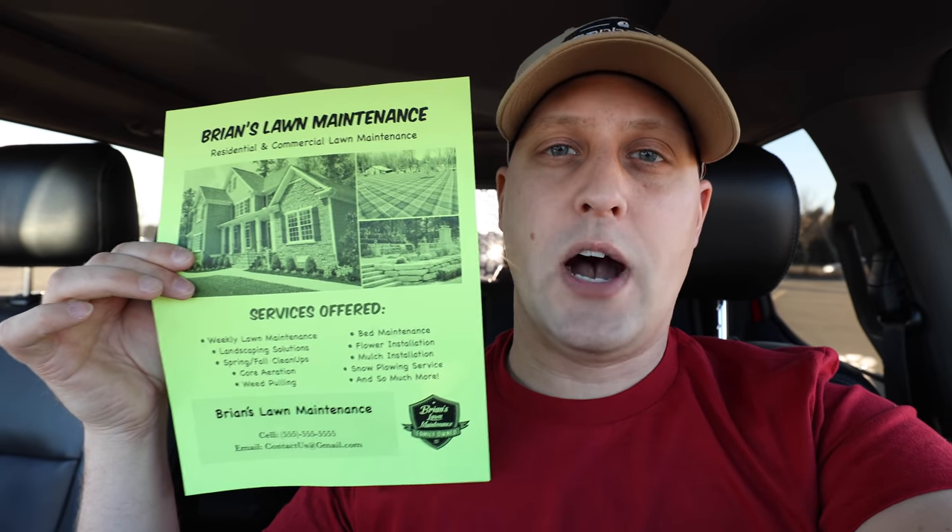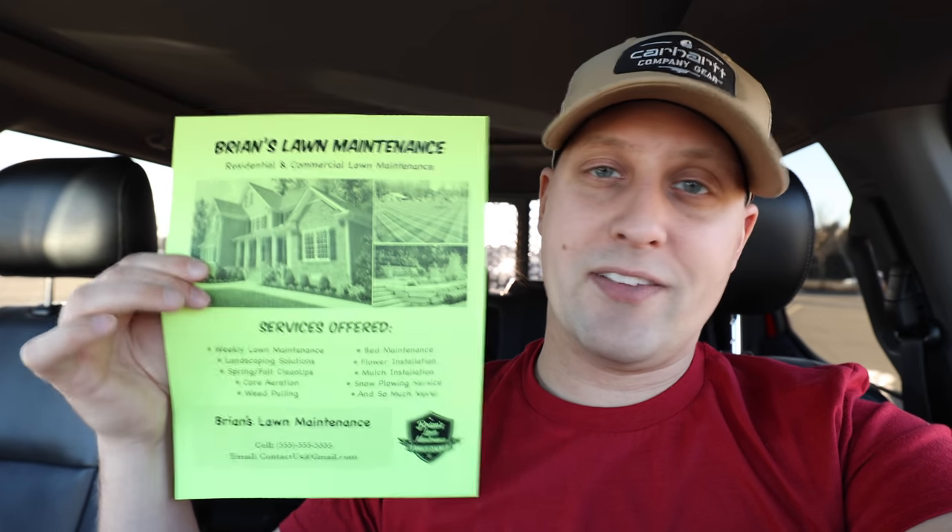I didn't have 450 dollars' worth of fancy postcards with high-gloss designs or matte finishes. Honestly, I didn't have any money. I'd just bought a commercial mower and a utility trailer, and then I thought — oh crap, I didn't budget anything for marketing. This is a seven-cent flyer you can get printed at any local office store. The video is about the fact that flyers are still super effective.